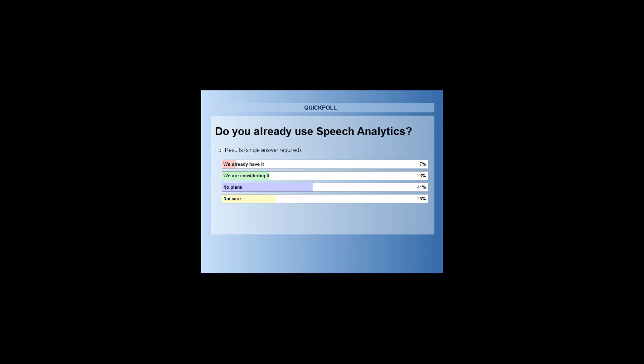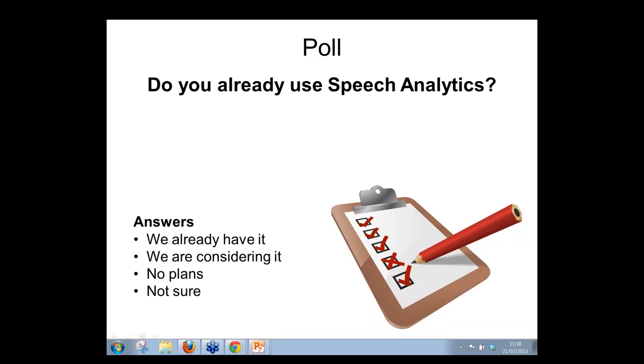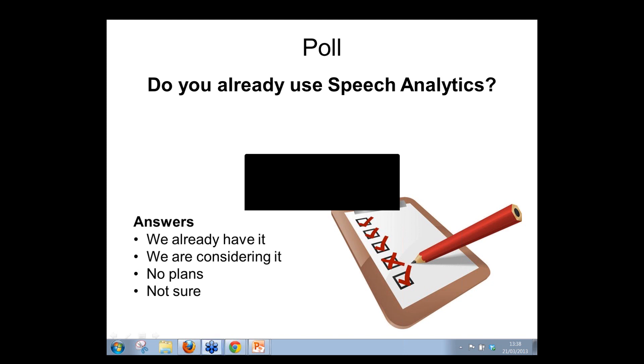Speech analytics has been one of two very interesting technologies to watch for years, and it's quite interesting to see it starting to reach what you'd call early majority phase. That 7% is probably about what was expected.